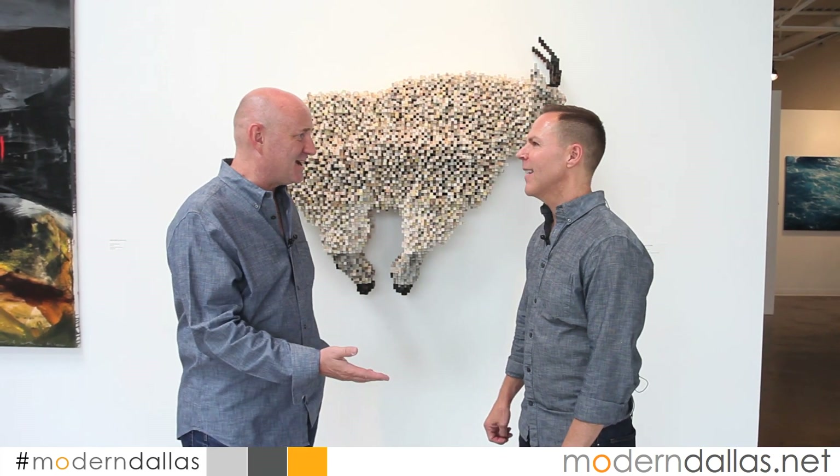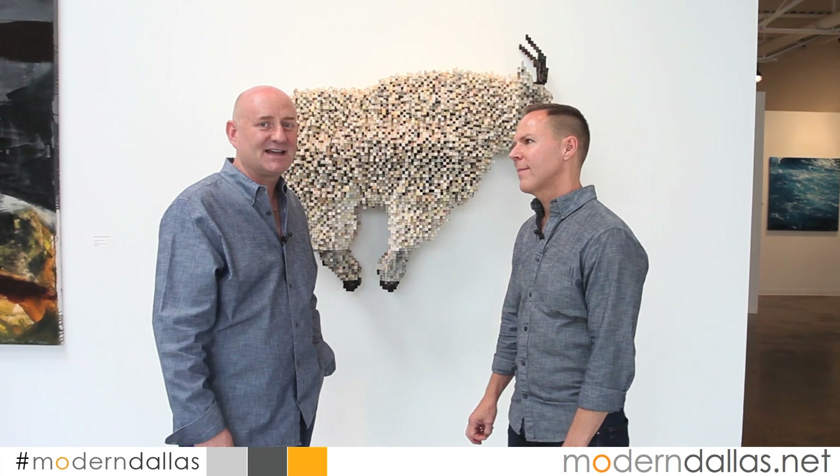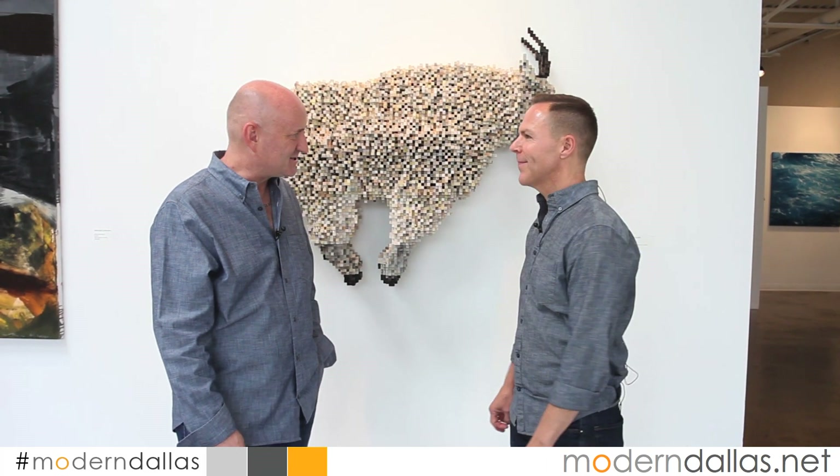Scott, thanks so much for having us. The show opened last night — if you missed it, it runs through August 1st. It's at 1011 Dragon Street in the Dallas Design District. This is definitely one not to miss.